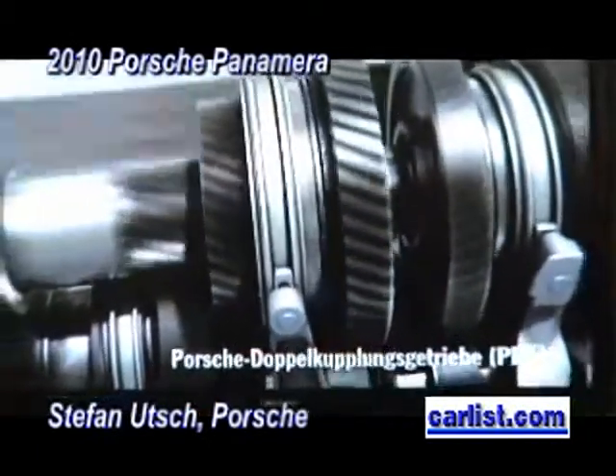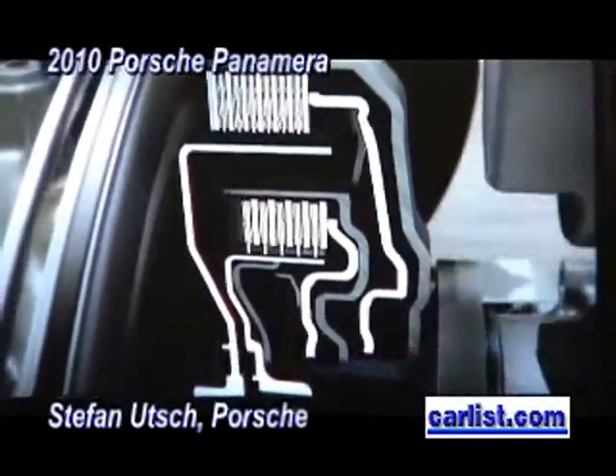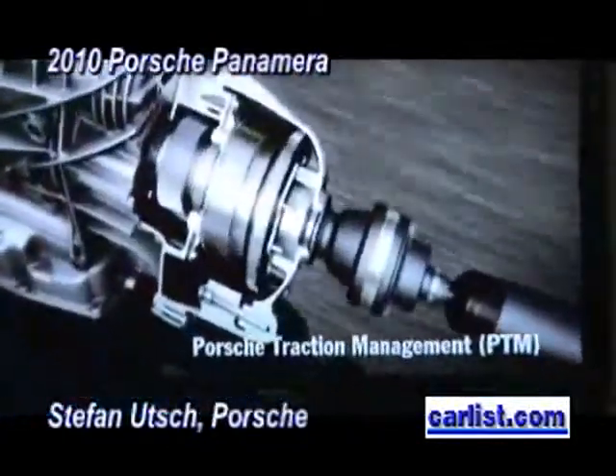First of all, it's the low weight of the car. We are actually best in class concerning the weight. For example, we use magnesium parts, which is rather unusual in the automotive industry. The front end of the car is made of magnesium. There are some other parts — for example, the doors, the lid, and the tailgate are made of aluminium.